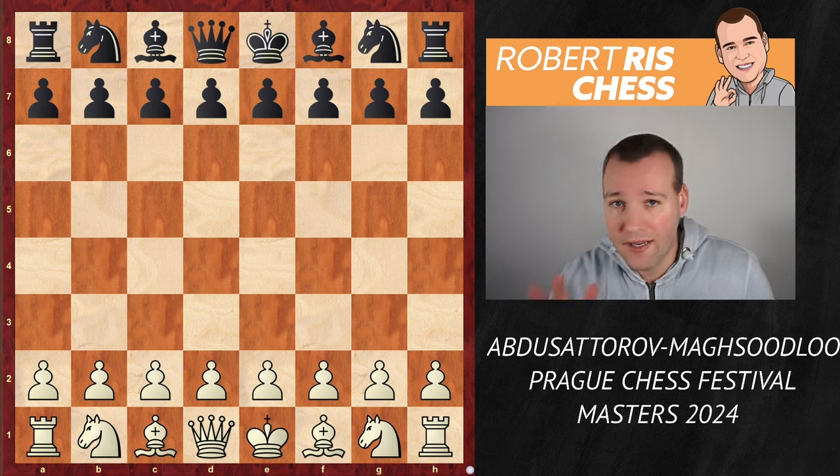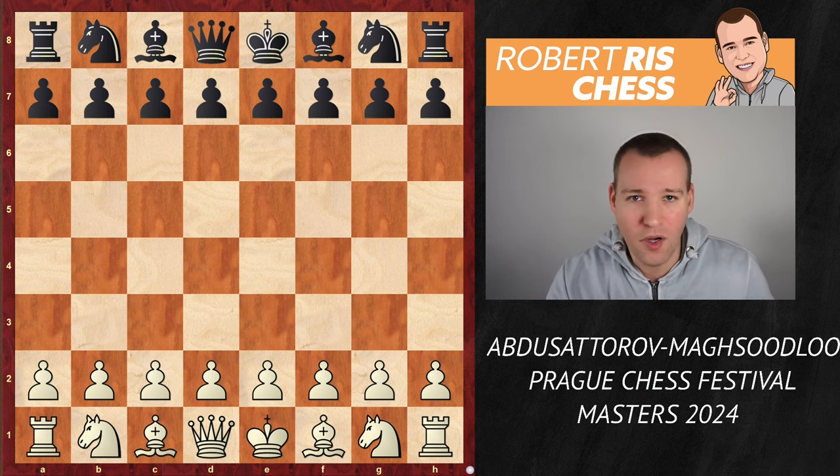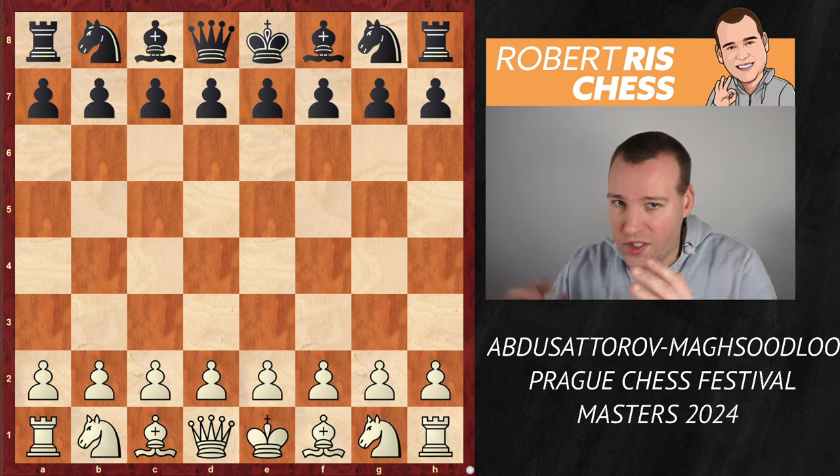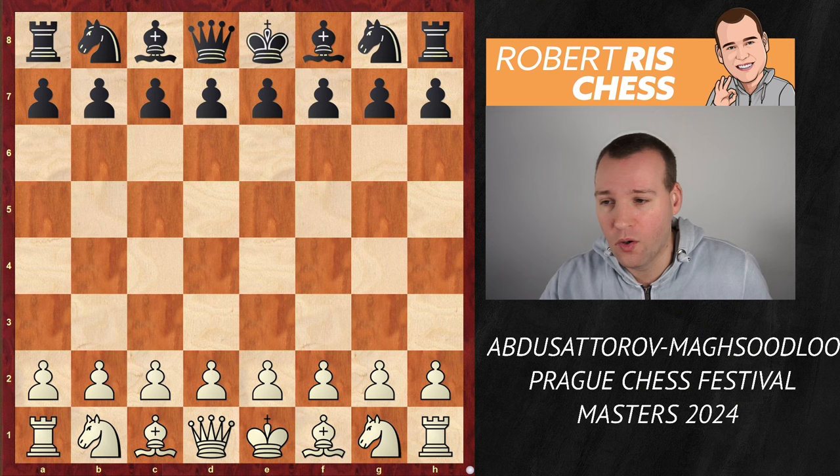Let's have a look at this fantastic fight — a real fight. Remember a few years ago we had this discussion that classical chess is dead? Well, watch this game and it will prove you totally wrong.